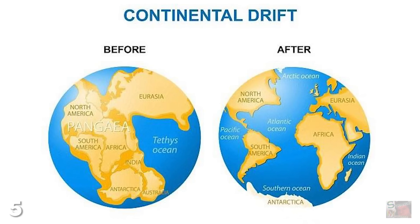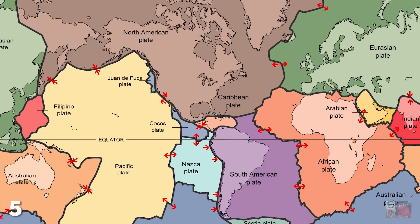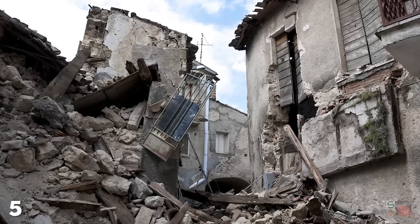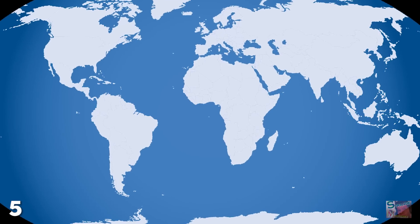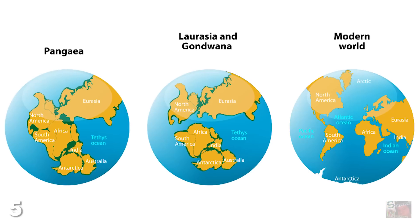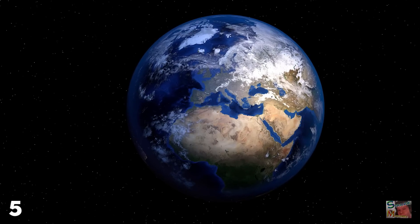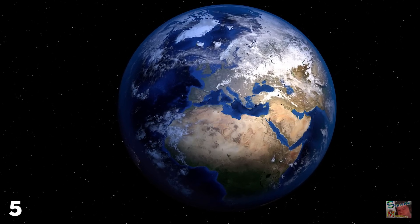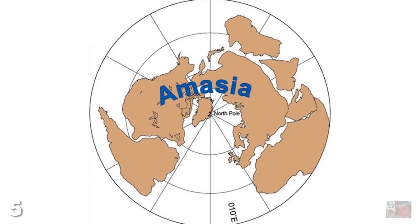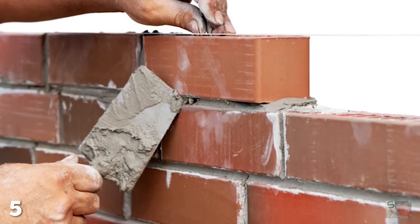Continental drift describes the movement of the Earth's continents due to the movement of tectonic plates beneath them. It is this which causes mountains to be formed, earthquakes to occur, and it's also why South America and Africa look like puzzle pieces that should fit together — because once upon a time, they did. Over the next 100 million years, this will continue, as both North and South America journey westwards, eventually merging with Asia to form Amasia.